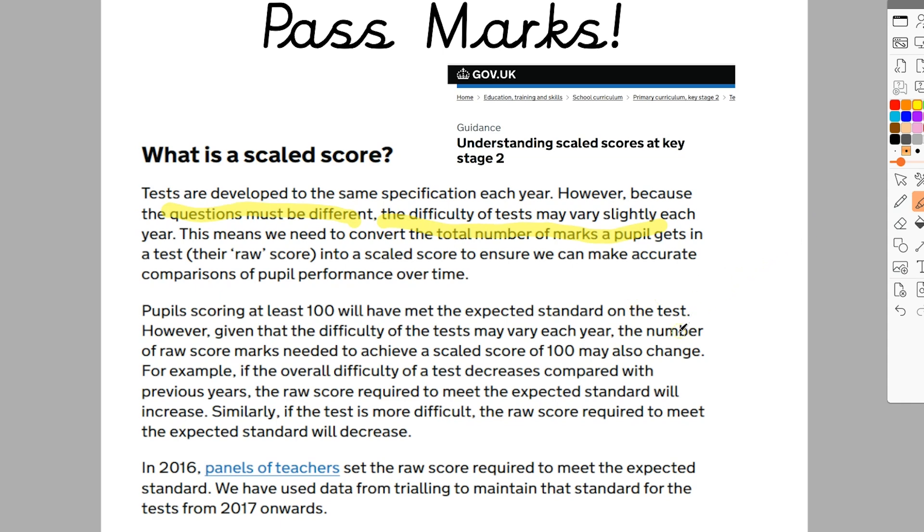Tests do get more difficult each year — sometimes easier, sometimes harder, particularly in the reading papers. Pupils scoring at least a scaled score of 100 will have met the expected standard. However, given that difficulty may vary each year, the number of raw score marks needed to achieve a scaled score of 100 may also change. If the overall difficulty decreases — meaning the test gets easier — the raw score required to meet the expected standard will increase. So if the test is easier, the pass mark goes up. Similarly, if the test is more difficult, the raw score required will decrease — you'll need fewer marks to meet the pass mark.